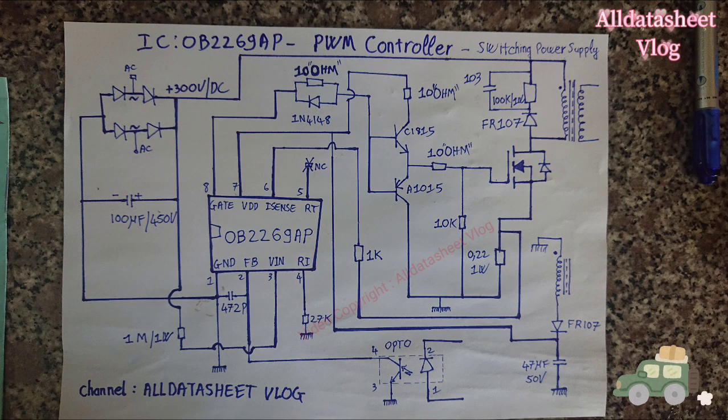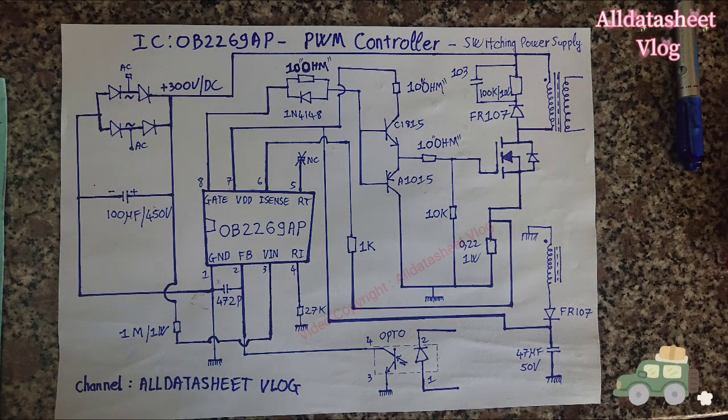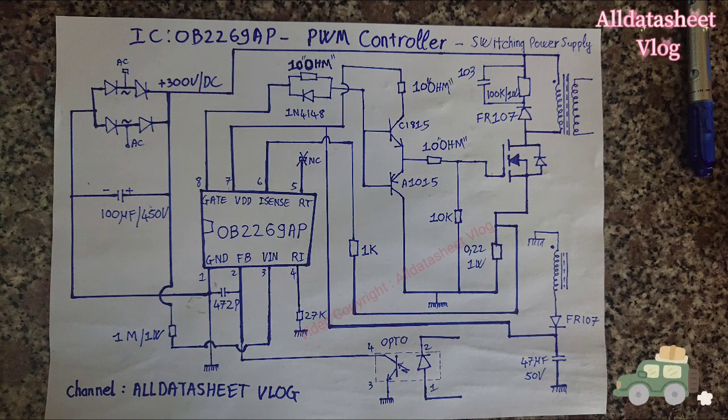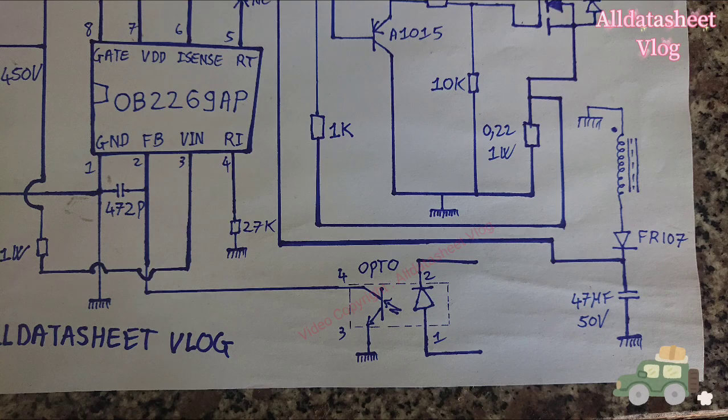OB2269AP is a highly integrated current mode PWM control IC optimized for high performance, low standby power, and cost-effective offline flyback converter applications in above 20W power level.